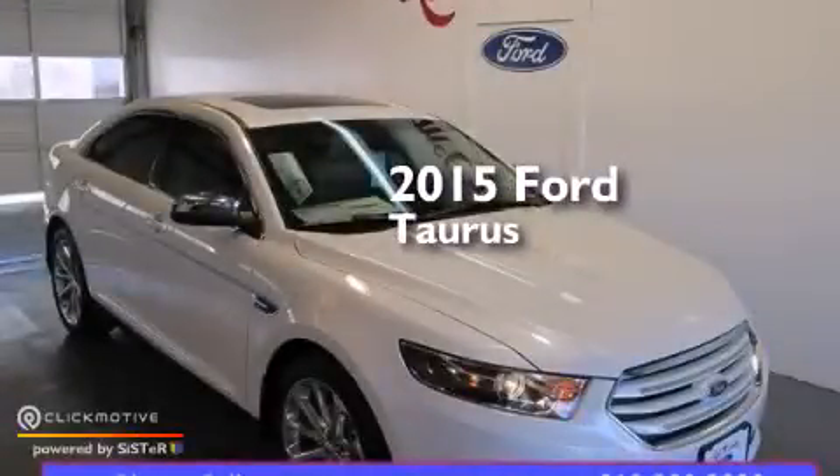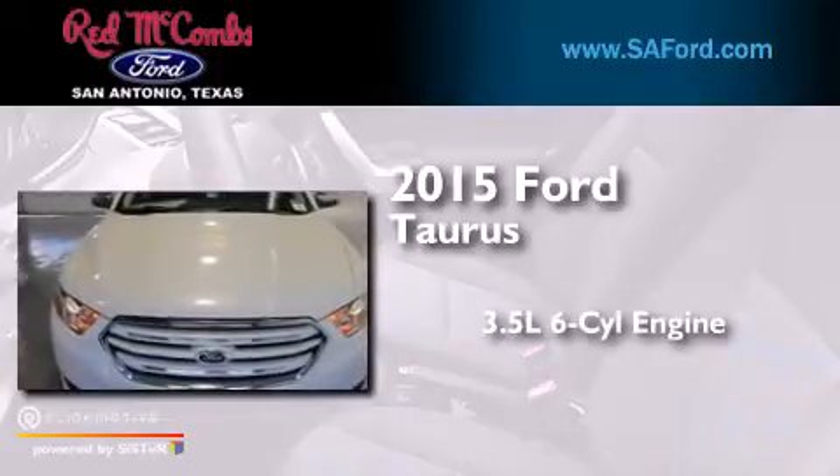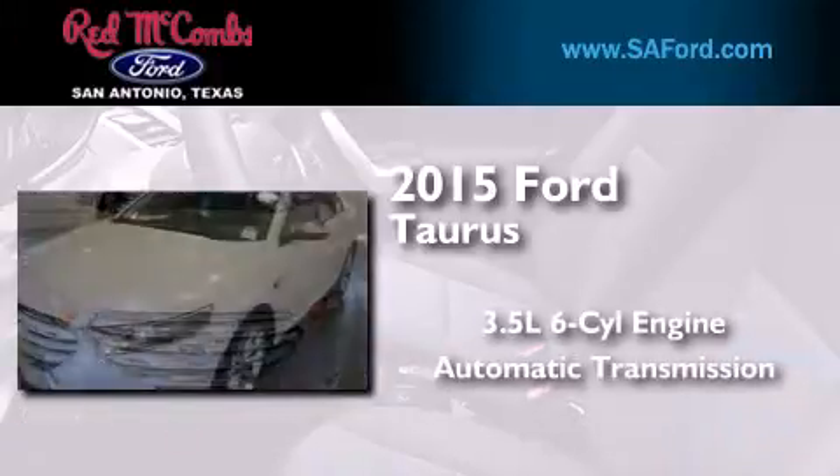This is a brand new 2015 Ford Taurus. It has a 3.5-liter six-cylinder engine and an automatic transmission.